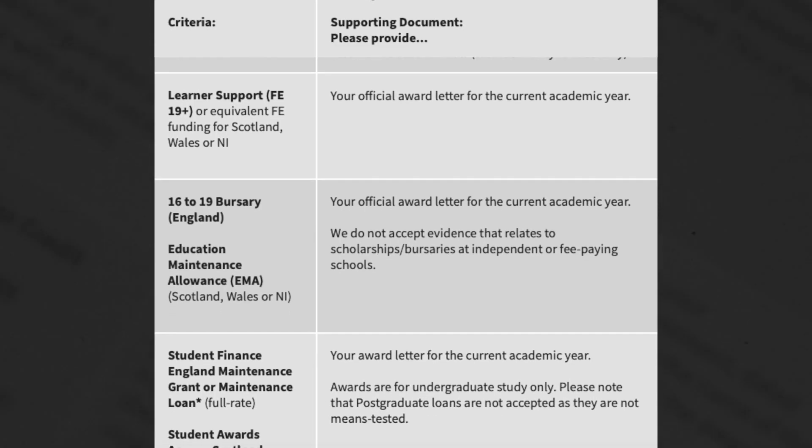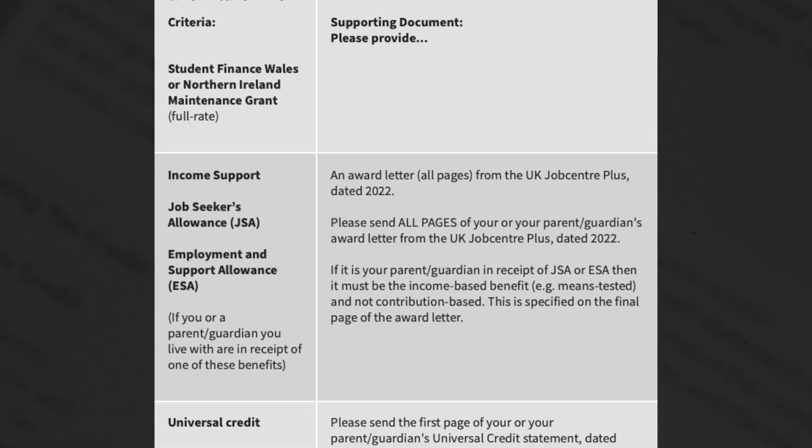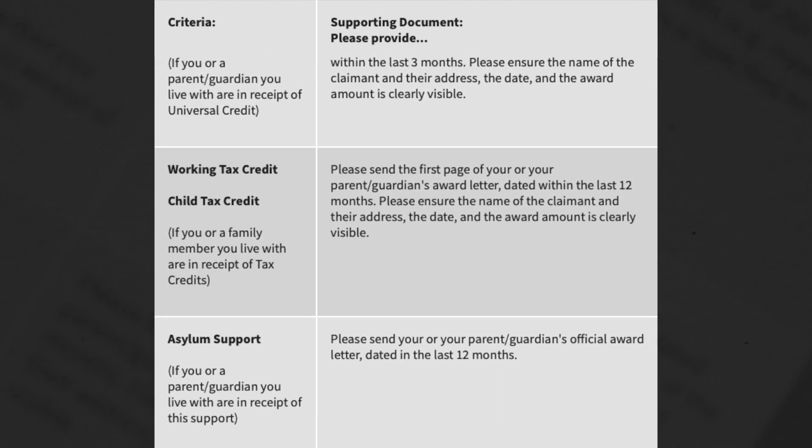The most important thing is that you meet the eligibility criteria, which I'm going to put on screen now. Check that you meet the eligibility criteria in this table and ensure that you have the relevant supporting documents for your application. It's really important to know that you fit these criteria before you start, to save you wasting any time.